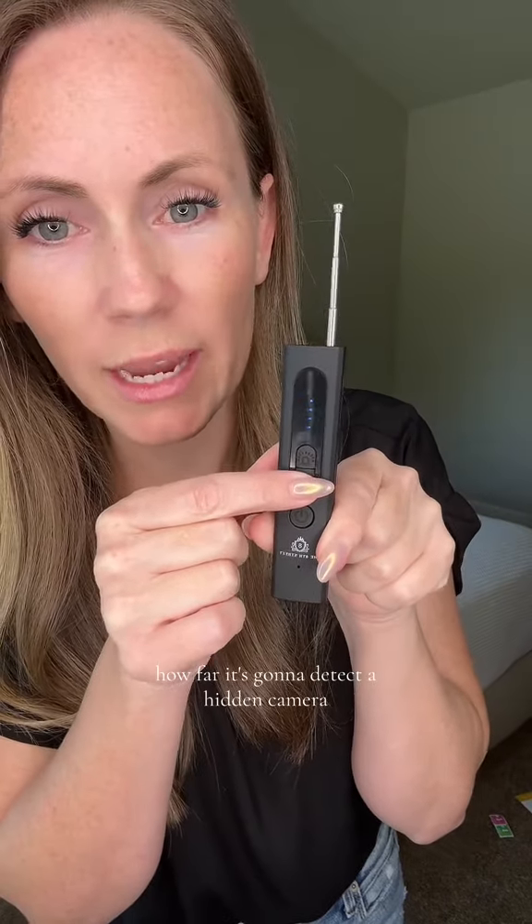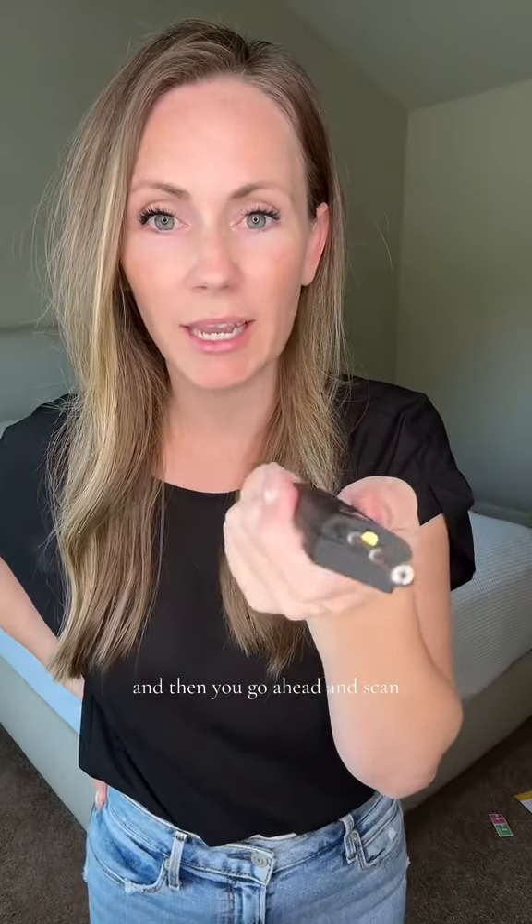Let me show you how it works. So this is rechargeable — it comes with this little USB cord. All you do is pull up this little antenna and then it has a power button. Once it's on, you can change the range, how far it's going to detect a hidden camera, and then you go ahead and scan.